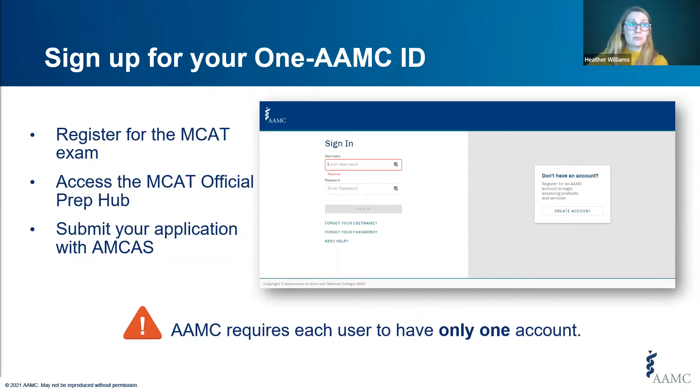In order to sign into the MCAT Official Prep Hub, you'll need your one AAMC ID. Many AAMC services require this username and password to register for the MCAT exam, access the prep hub, and submit your application through AMCAS. The AAMC requires each user to have only one account — this is really important. Please double check to see if you already have one before creating a duplicate, as having more than one account might prevent you from accessing certain applications or linking your prior activity to current activity.